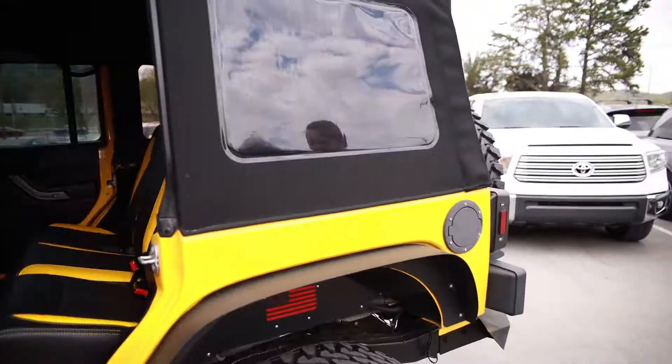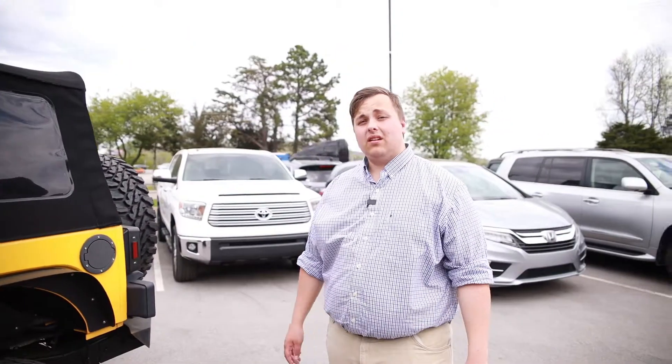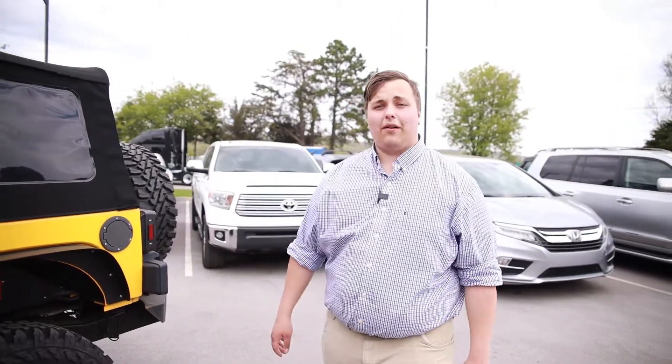If you're looking for a Jeep that's already done up, this is the absolute one to get. Give us a call, 865-315-7000.